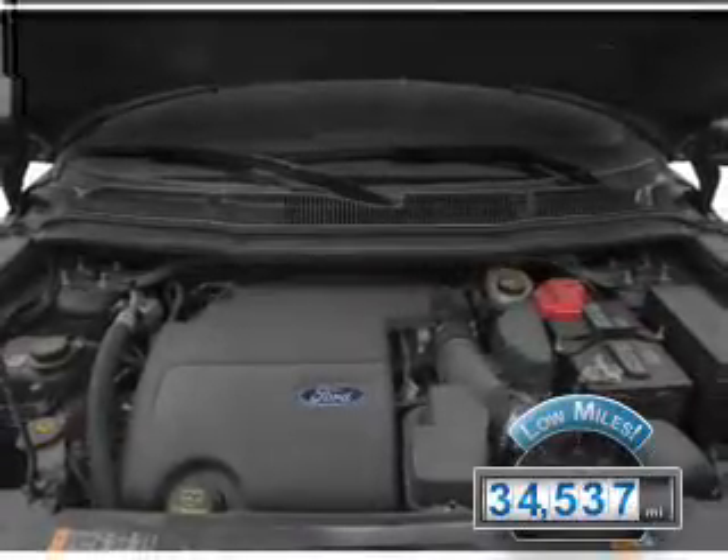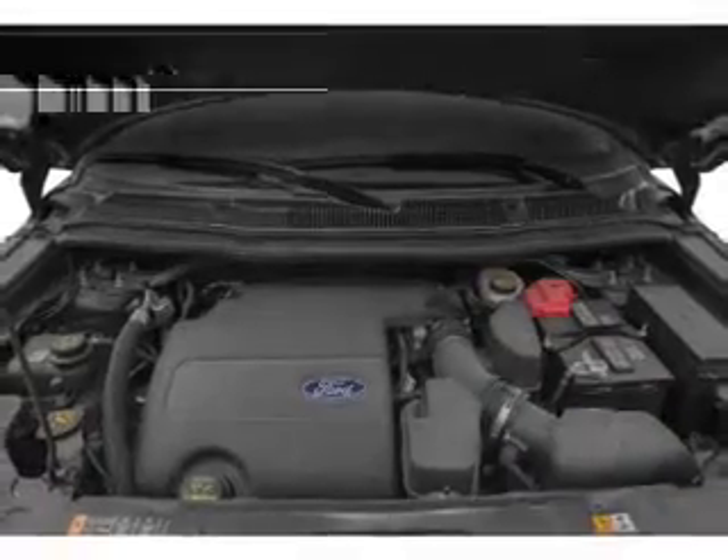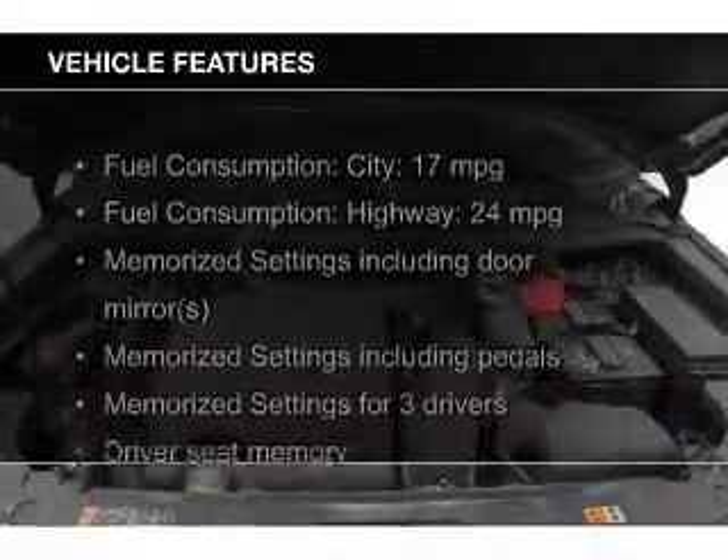With fewer than 35,000 miles, this vehicle has a long road ahead. The features include leather seats,